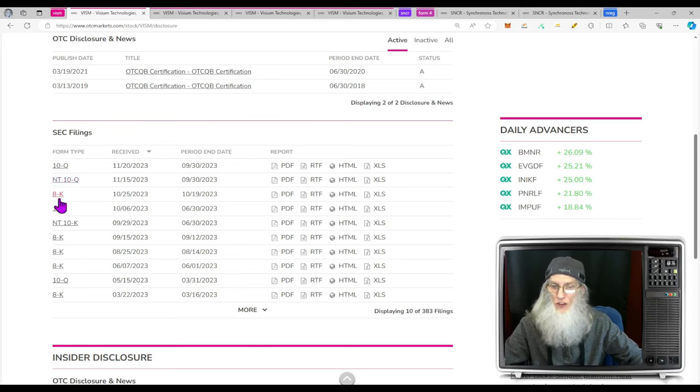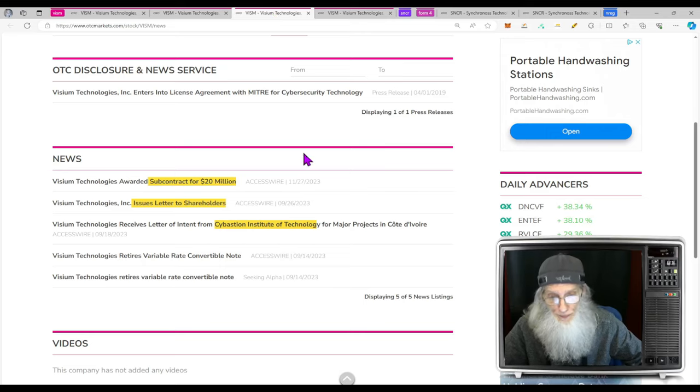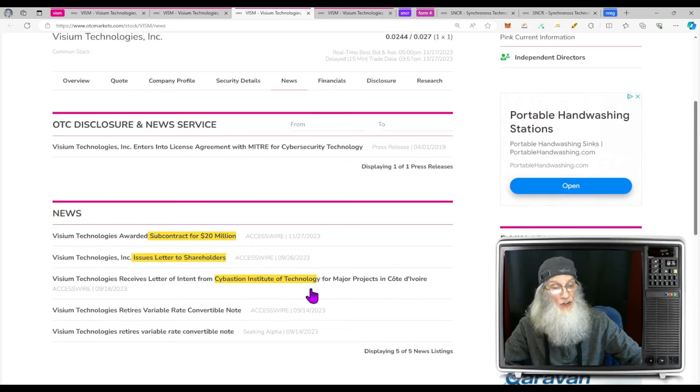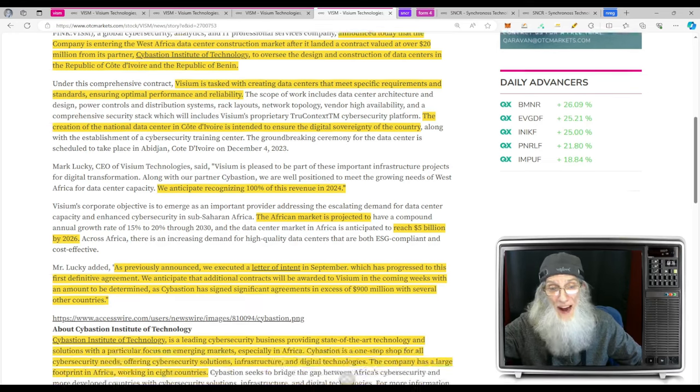We've got an 8-K here for changes to their bylaws. Now let's look at that news. All of the news pieces relate to their contract with Sebastian Institute of Technology. The company announced today that they are entering the West Africa data center construction market after landing a contract valued at over $20 million from their partner, Sebastian Institute of Technology, to oversee the design and construction of data centers in the Republic of Côte d'Ivoire and the Republic of Benin.